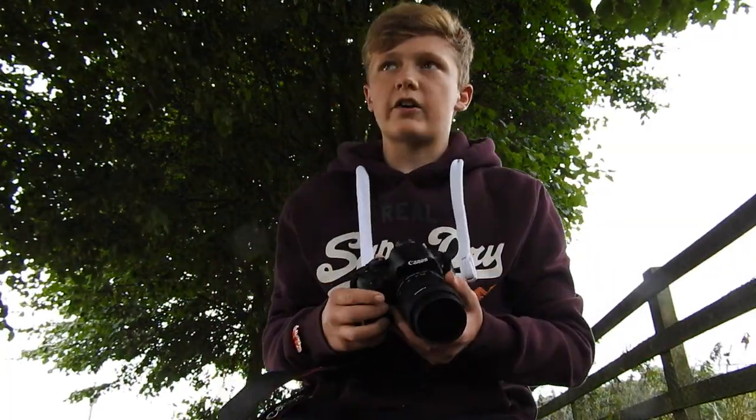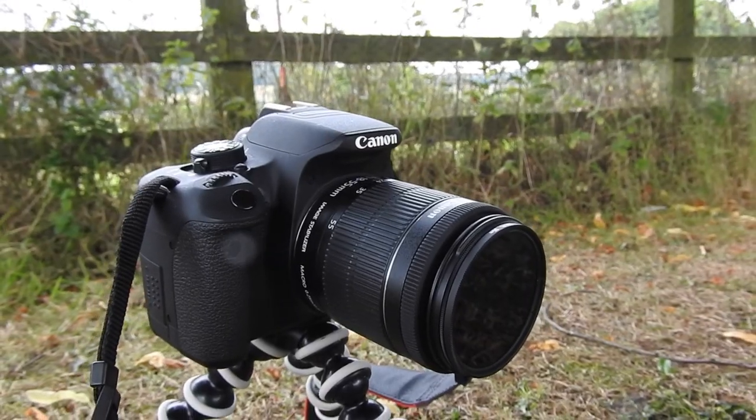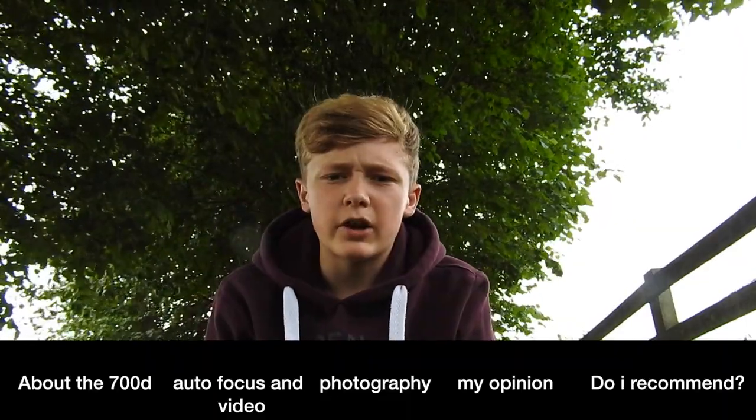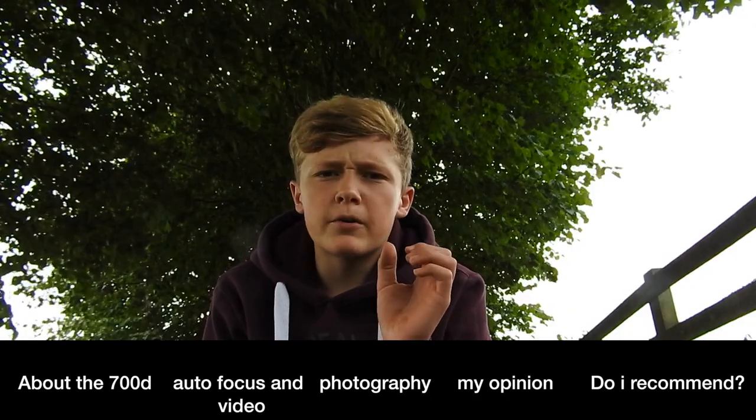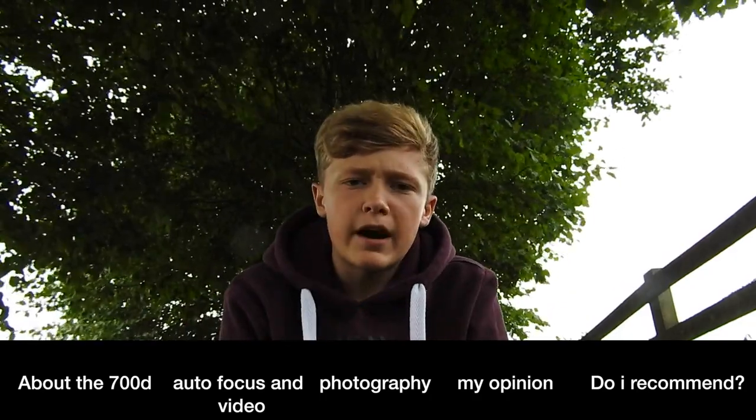Good morning guys and welcome to Life of Cars. Today I'm going to be doing a review on the Canon 700D. In this video I'll be going over five things: a bit about the 700D, the autofocus and the video, what it's like for photography, my thoughts about the camera, and if I recommend it to you guys. So without further ado let's get started.